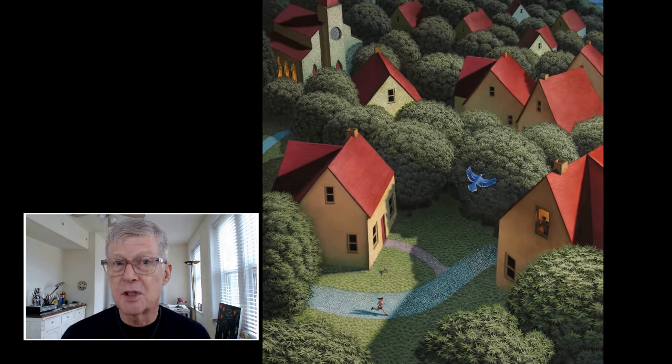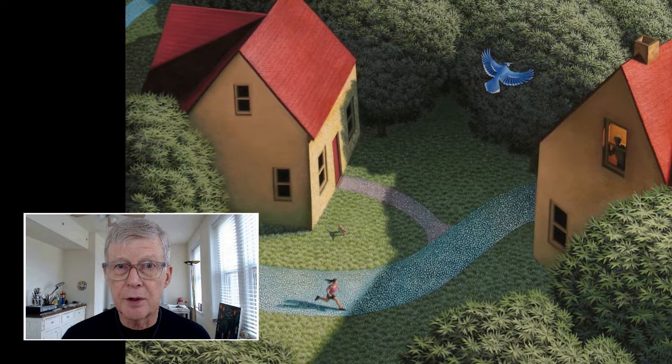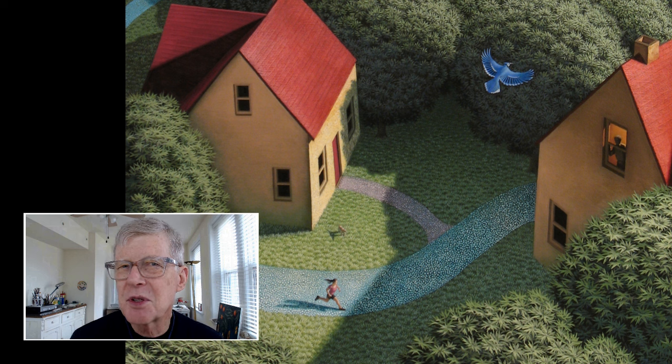Here is a detail of the foreground. There's the runner, and there's a bird flying — so it's daylight. There's a dog on the lawn watching the runner. There's that figure in the window over on the right — some mysterious figure. And that person is in a room illuminated with artificial light.